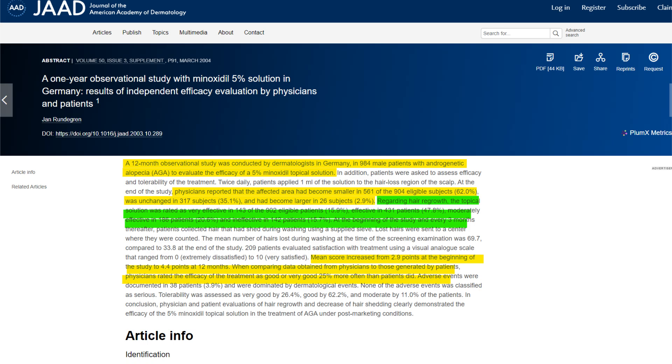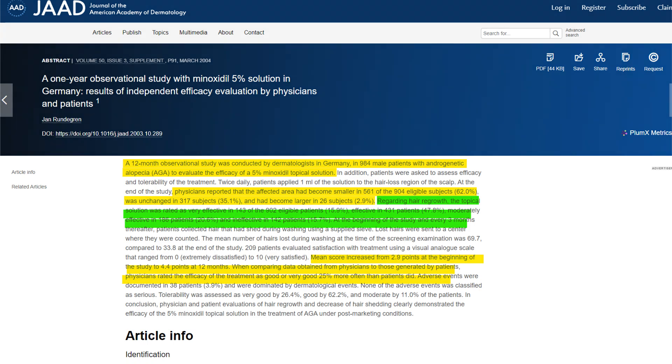So it is the case that most people do respond to minoxidil, but not as hyper-responders as we commonly see on the internet - there is some varying degree. And that would make sense, because genetically speaking, the presence of sulfotransferase on your scalp and skin is a genetic factor. Some people have more, some people have less, and most people fall in that average zone - the middle of the bell curve.